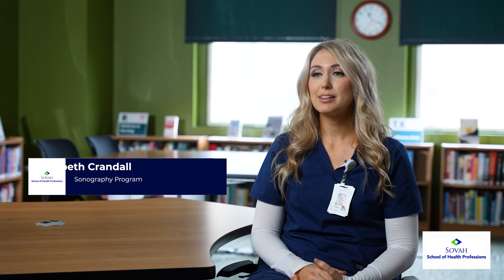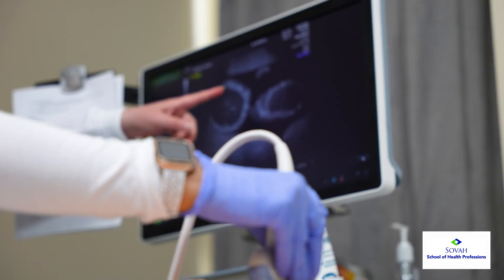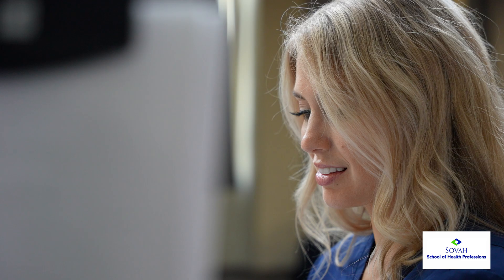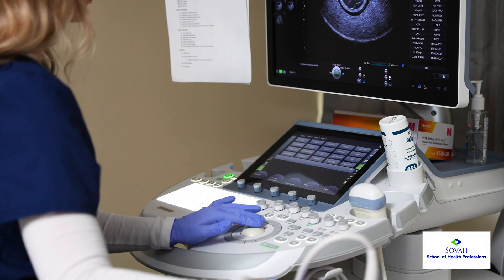My name is Elizabeth Crandall and I am in the Diagnostic Medical Sonography Program. When I started researching a medical career that could fit into my life with my children and our busy lifestyle, we're looking at so much diagnostic imaging — where we can diagnose things and we're usually the first ones to see pathology before other providers are able to see it. My career aspirations are to work here in Roanoke for a little bit, and then I want to do travel sonography.